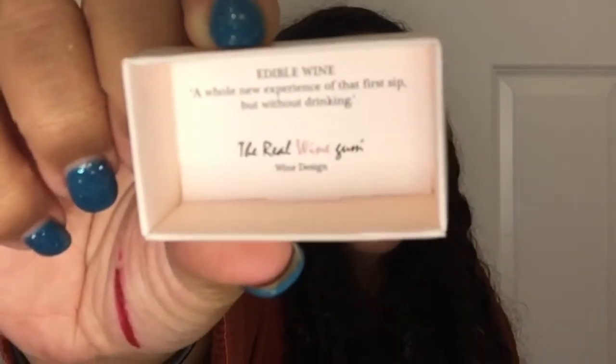Also in the box — flavors of rosé wine, the Real Wine Gum. This is a tiny super cute little box — inside you get two little gums that look like a bunch of grapes. It says this is an edible wine experience — a whole new experience of that first sip without drinking. I'm going to try this — I don't drink alcohol anymore so I'm not sure if this is going to be nice.